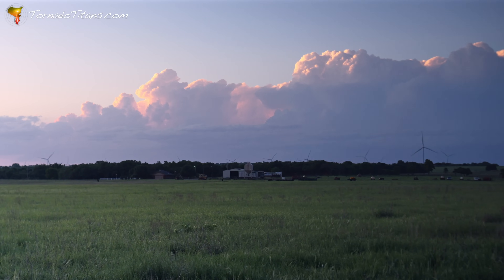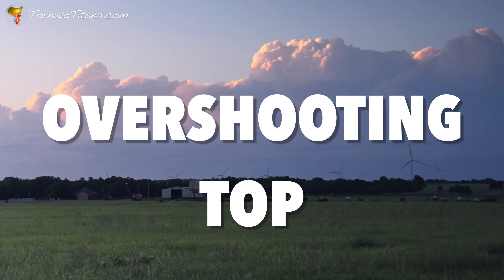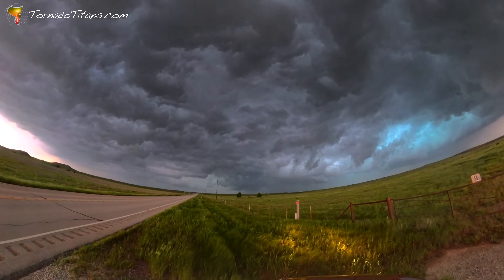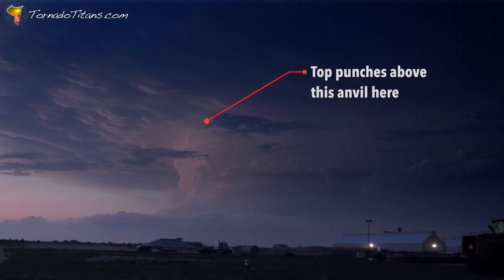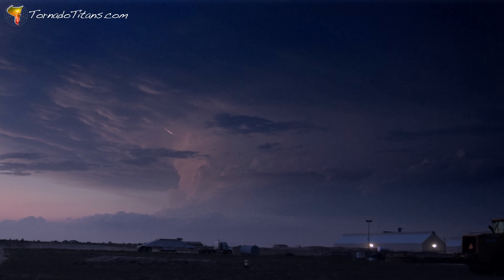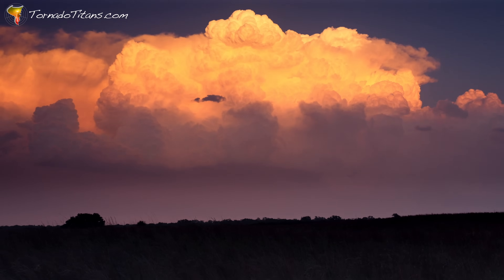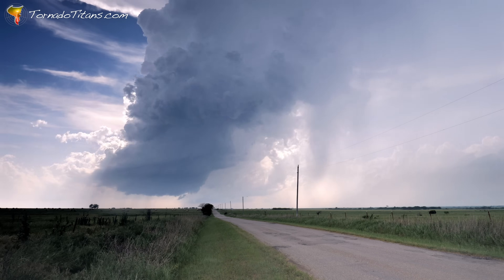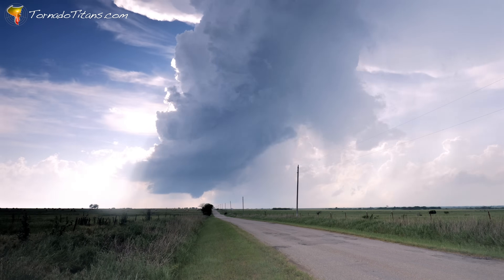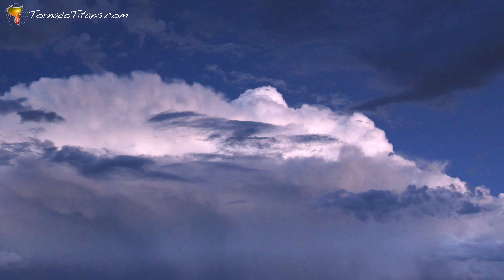If you've ever seen a storm with a little bubble poking above its anvil, you've just spotted an overshooting top — a sure sign that you're dealing with one of the atmosphere's heavy hitters. These tops mean business and the storm underneath is working overtime to show off its strength in the upper atmosphere. Overshooting tops happen when a storm's updraft gets so strong it punches straight through the tropopause into the stratosphere. In many ways this is a storm reaching for the stars.